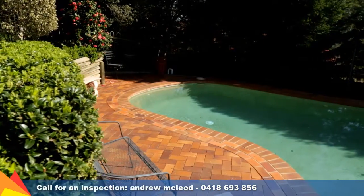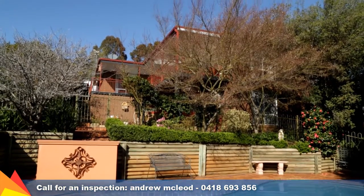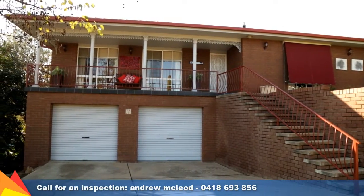A desire for relaxation and recreation is catered for with a stunning in-ground pool amongst landscaped private gardens. The double garage on the lower level offers multiple storage areas plus a third toilet and vanity.